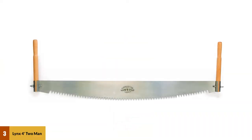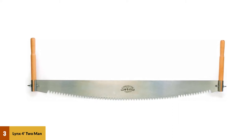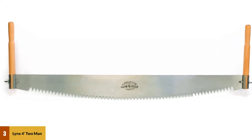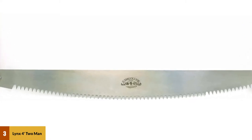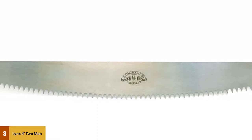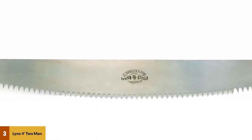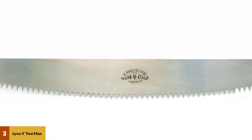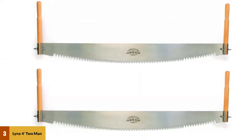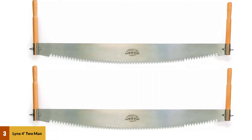At number 3: Lynx 4 Two-Man Cross-Cut Saw. Until now I have introduced only one-man cross-cut timber saws, which are able to cut down small branches, wood, plastic, and so on — perfect for handling small projects. But what do you use when you want to cut an entire tree and you don't have a felling axe or chainsaw? You can use a two-man tree saw. After searching the entire market, I am satisfied with the Lynx 4.